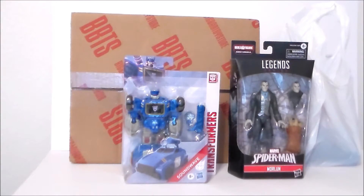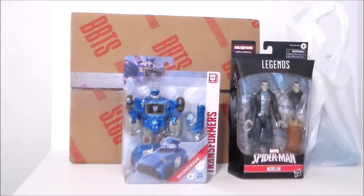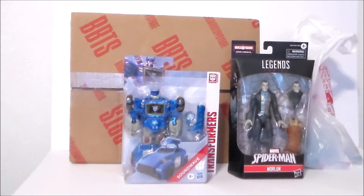Hey guys, Ultramaximus back with another pickup video today. I've got a combo video — a toy haul pickup, a flea market finds video, and an unboxing. I figured I'd do it all in one video since I got them all within two days. So let's take a look at what I picked up.